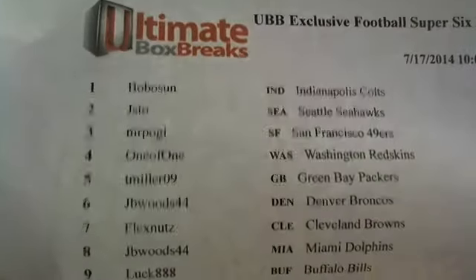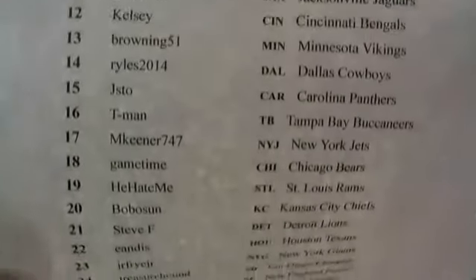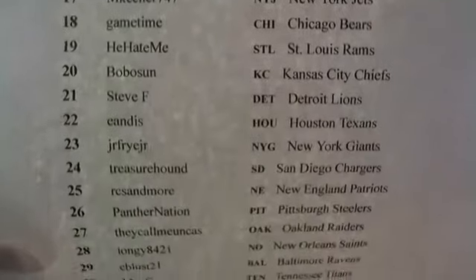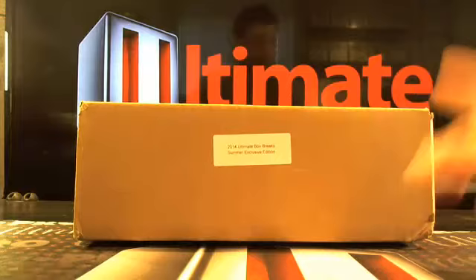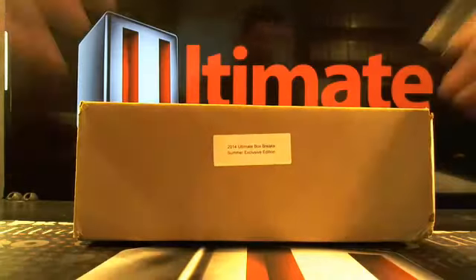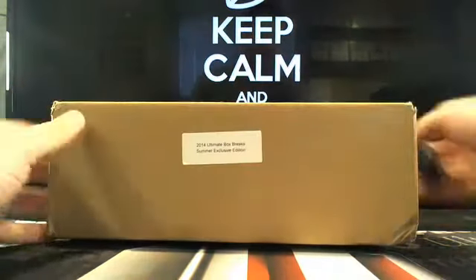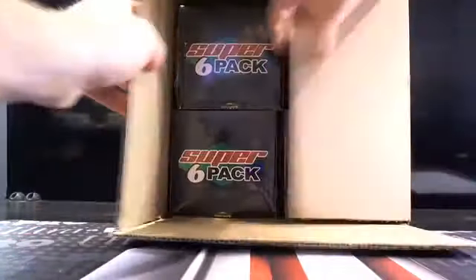We're going to continue on with the exclusive football super six-pack case number three, box number one, 11:01 Eastern Standard Time. Thanks so much for being here. I got some cool stuff in from Leaf today and I was thinking do we break it tomorrow or what, but we're gonna do this first. Sealed up, four boxes, let's go.